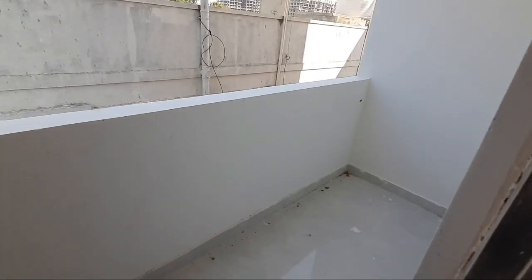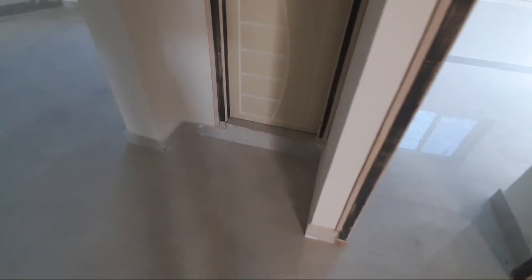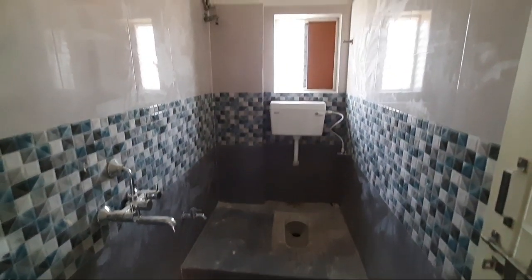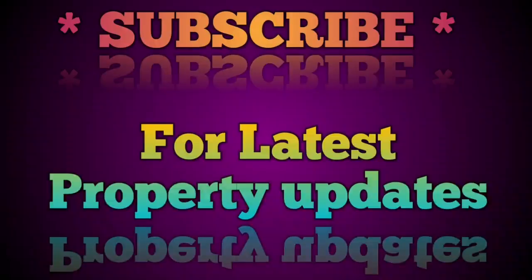The balcony, deep side children's bedroom. Common washroom only. Thank you, thanks for watching.